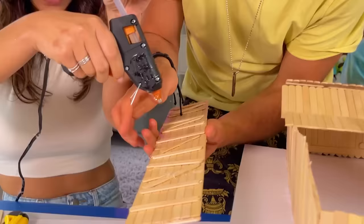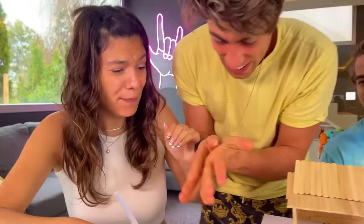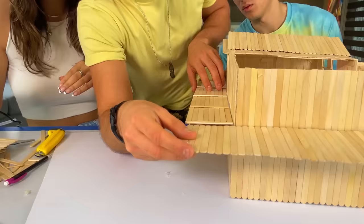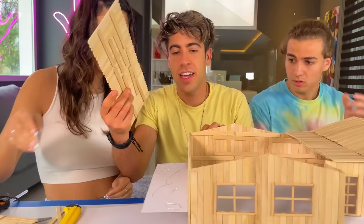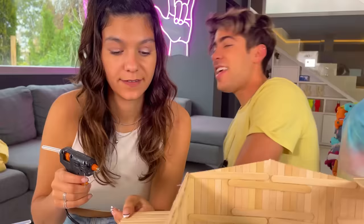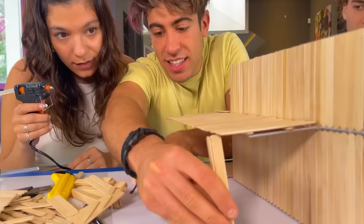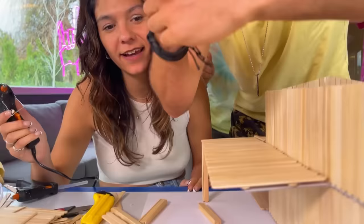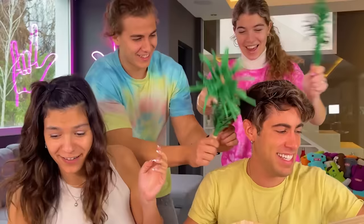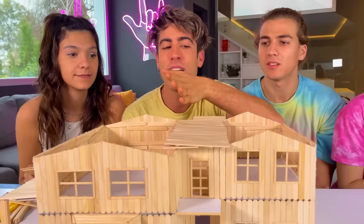First we have to lay the floors on our terraces because people walk here. Put a lot of glue on it — quickly, it cools down. It looks really good! Now look what I have here — columns! They turned out great, because obviously the roof is not floating — we did it with columns, just like real architects.